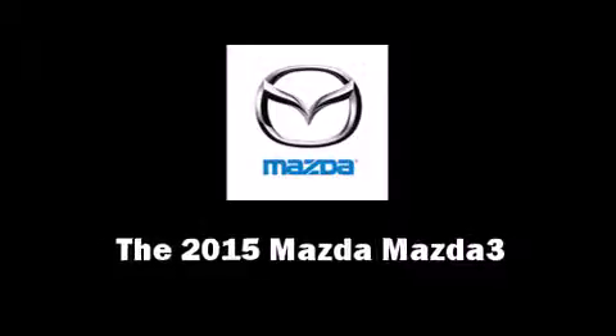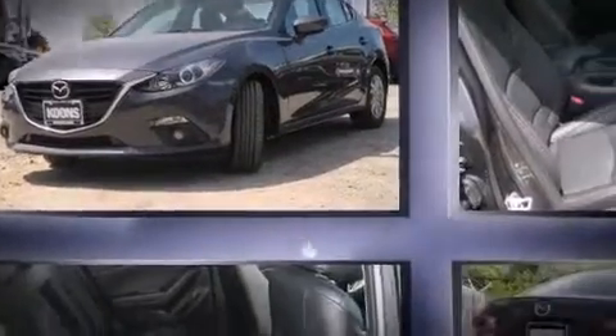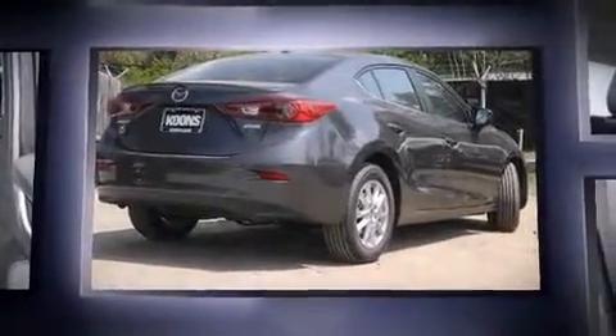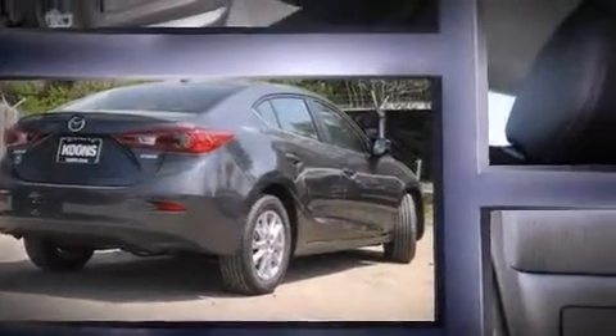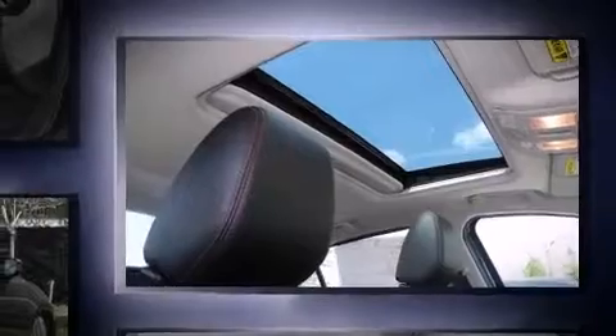The 2015 Mazda Mazda3 — this four-door, five-passenger sedan is ready to drive off the showroom floor. Under the hood you'll find a four-cylinder engine with more than 150 horsepower, and for added security, dynamic stability control supplements the drivetrain.